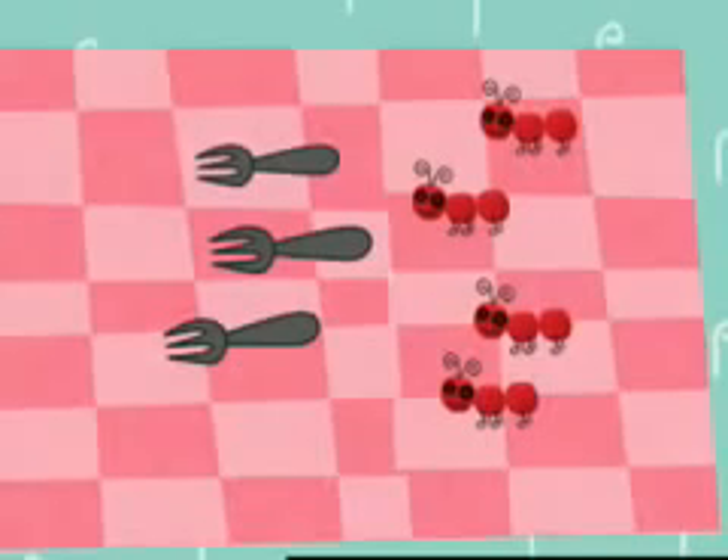Let's count to check. First, the ants. One, two, three, four. Four ants. Now let's count the forks. One, two, three. Three forks.